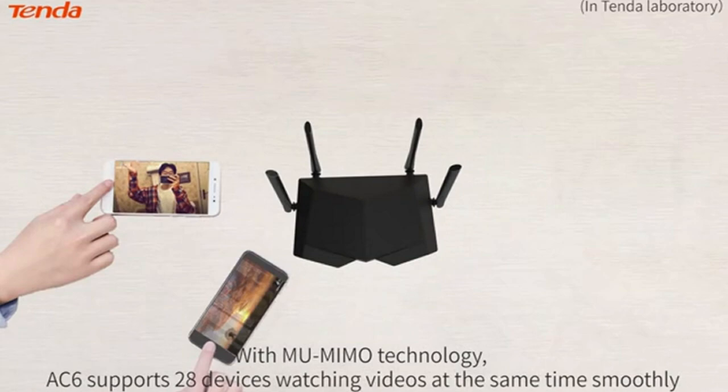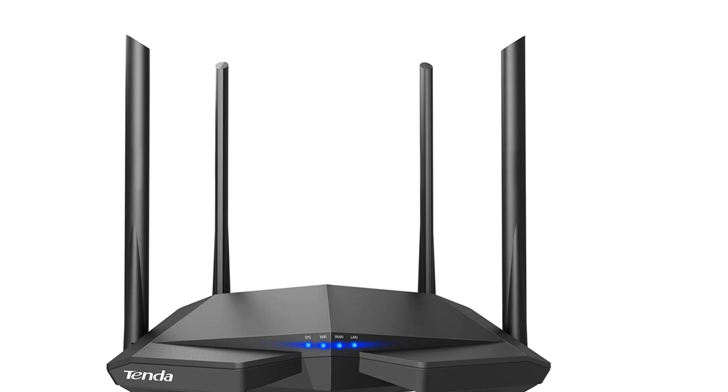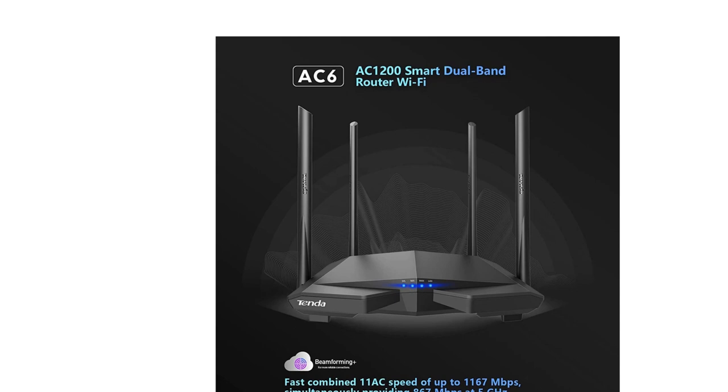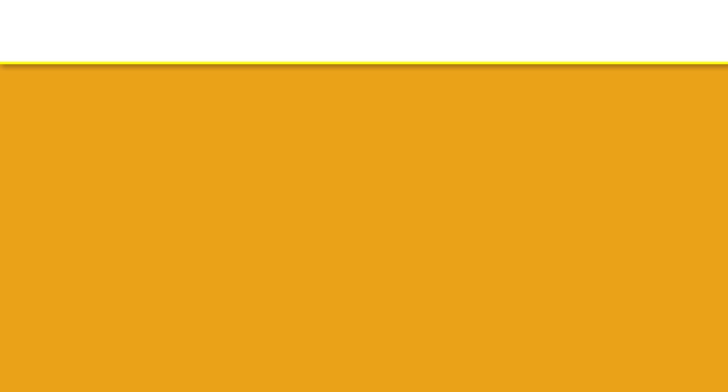Beamforming Plus technology concentrates the LAN signal in one direction to completely cover small to medium-sized apartments. It can also set up a dedicated channel between devices such as smartphones or tablets, ensuring greater transmission distance and stability in data transmissions. If you like this product, please click the link in the video description for a better price and original product.